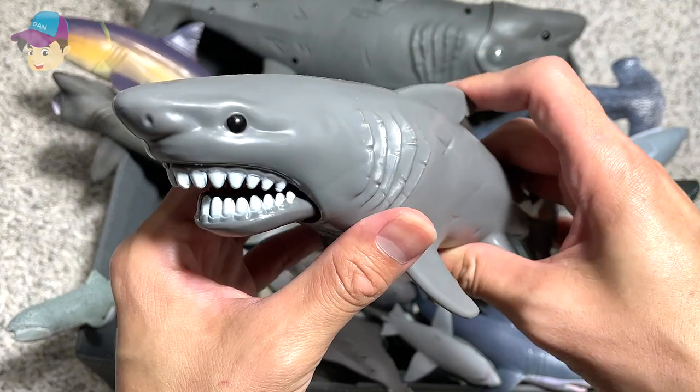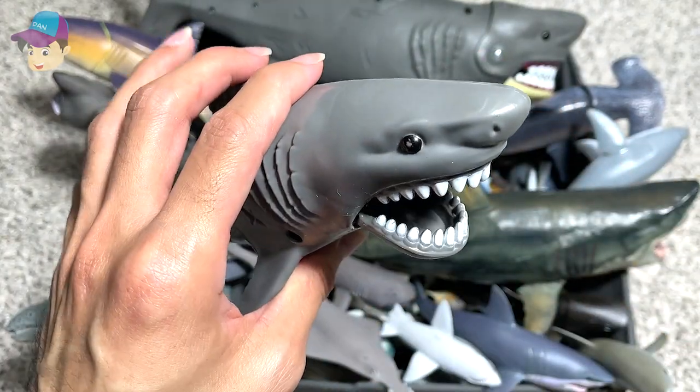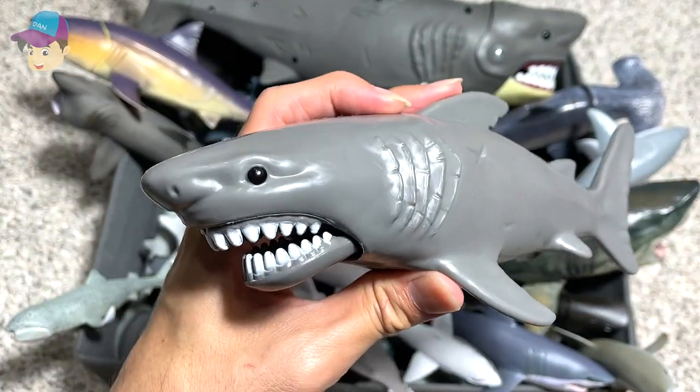First one right here, it's a great white shark figure. I think you guys should have seen this before. I got this from Toys R Us.